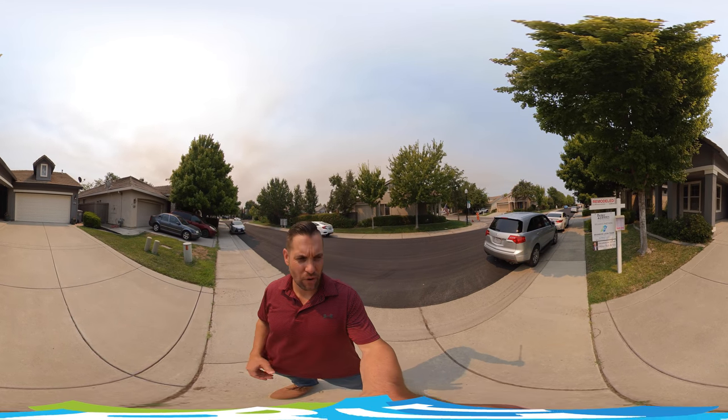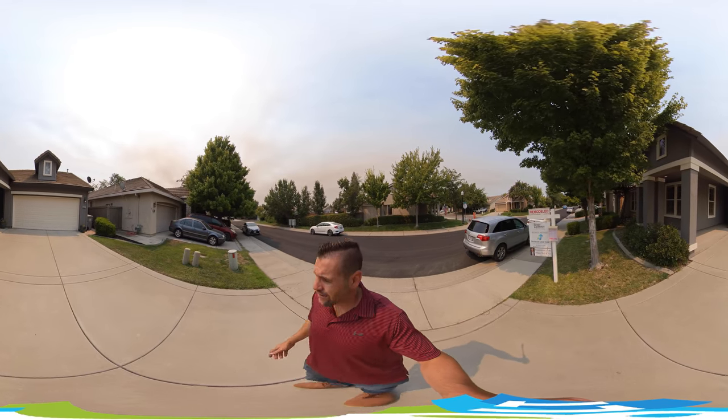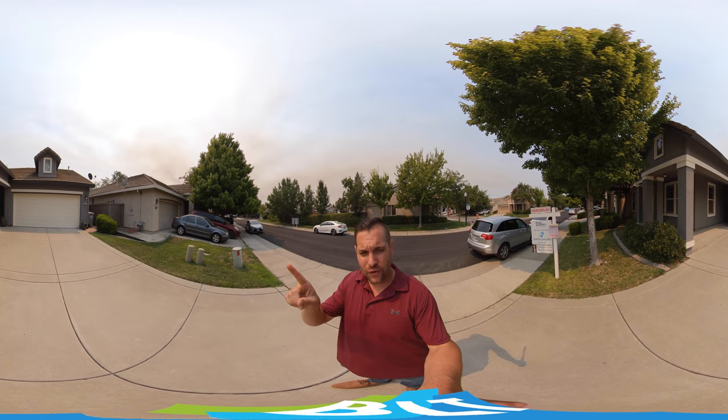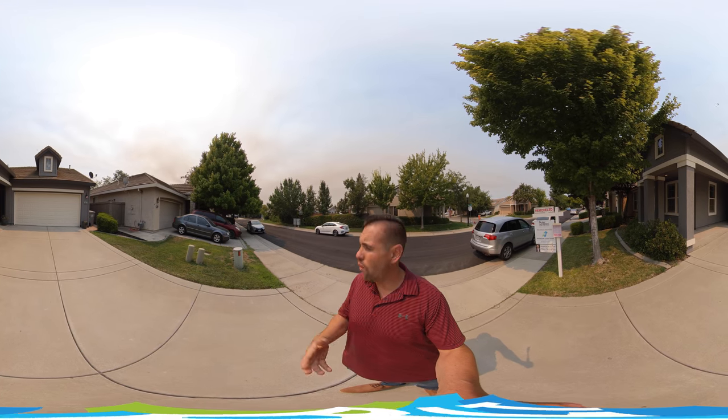Hello, my name is Brandon Leon, Better Homes and Gardens. I am here at 6027 Meeks Way. I am here today to give you a real 360 home tour. What that is, is you can actually take your finger, move it around the screen, move in a full 360 view — up, down, anywhere you like while I'm giving you the tour.